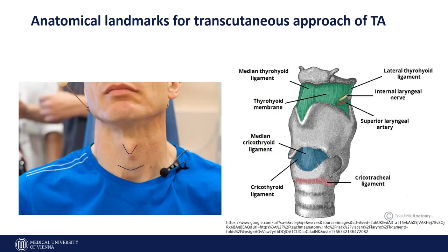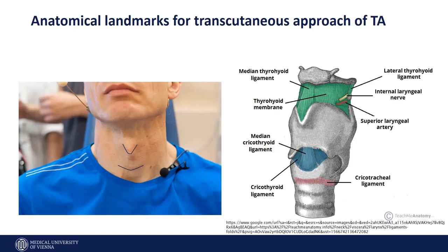If you have a neck like this, then it is very easy to identify the anatomical landmarks. Here it is very easy to identify the superior notch, the lower rim of the thyroid, the cricoid, and then the cricothyroid membrane.